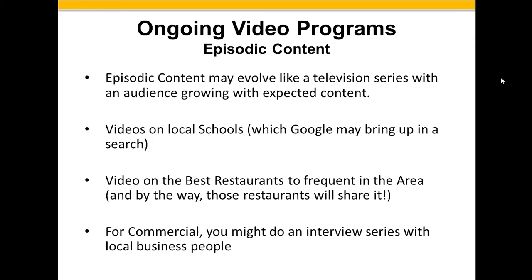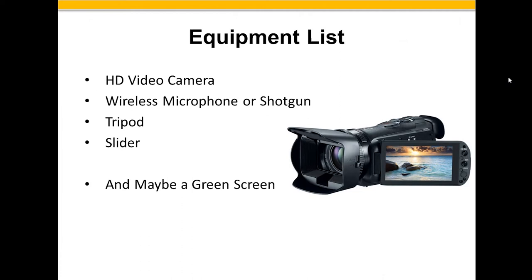So if I want to shoot a video, what do I need? I need an HD video camera. Yes, you can do it with your iPhone or Droid — it's not going to look very good, but you can start with that. I'd go out and buy a $250 HD video camera, not a real expensive one, just a decent one. You're also probably going to use either a shotgun microphone or a wireless microphone. You need a tripod. And you can also add maybe a slider and a green screen.